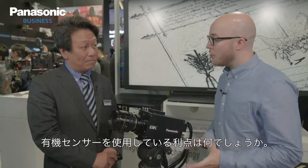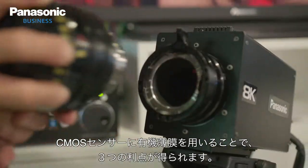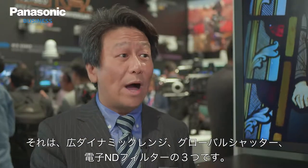What are the benefits of using an organic sensor? By using this organic photo conductive film on top of a CMOS sensor, this will provide three main features: one is a wide dynamic range, two is a global shutter, and three is variable ND filters.